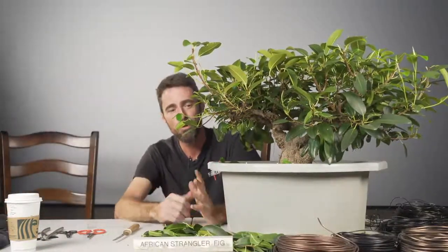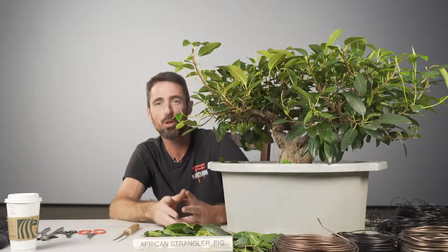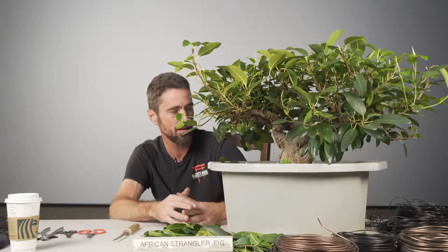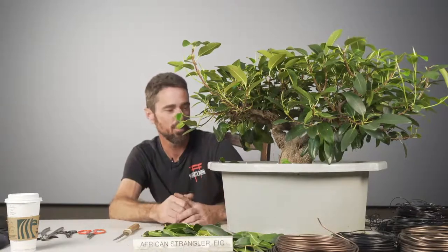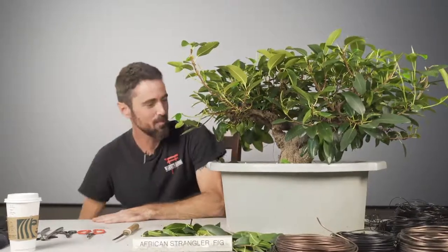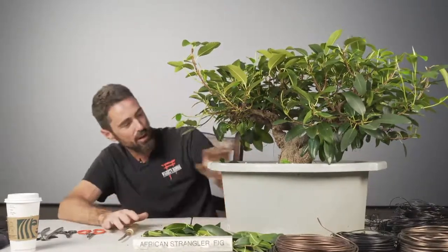Thank you Roland. Thank you to the Austin Club and all its members for having me out again. This has been a pretty long tour — I've been traveling since the 29th, starting in Baton Rouge and making it now to Austin. Today we're going to be talking about the African strangler fig, but more importantly just tropical bonsai and bonsai in general. Today's subject is an African strangler fig.